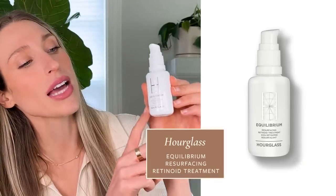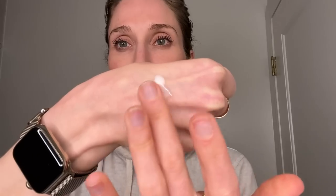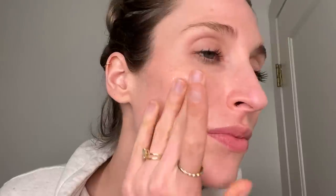For example, take the Hourglass Equilibrium Resurfacing Retinoid Treatment. This uses retinol propionate, which is a very stable retinoid. Therefore, you can use this during the day and feel confident that it's going to maintain its efficacy. And then in addition to that, this product is just gorgeous. There are lots of products out there that you can use during the day that are topical retinoids, but you also have to want to use it — it has to feel good on the skin. This one by Hourglass is so lovely and is actually gentle enough to be used twice a day.